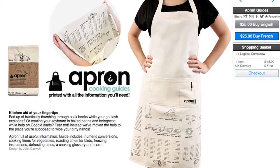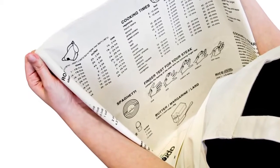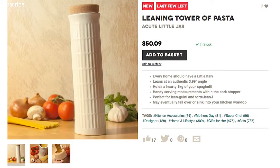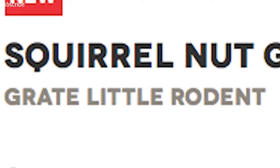Break the rules and cheat with this apron cooking guide that helps with cooking times, how to properly cook steaks, and even includes a spaghetti measuring guide. Luckily, you'll have a leaning tower of pasta to keep that in, and a squirrel nut grinder that is a great little rodent.